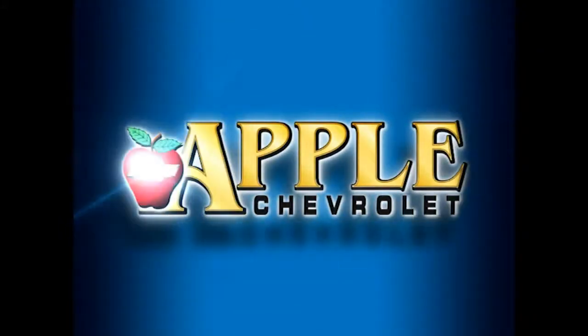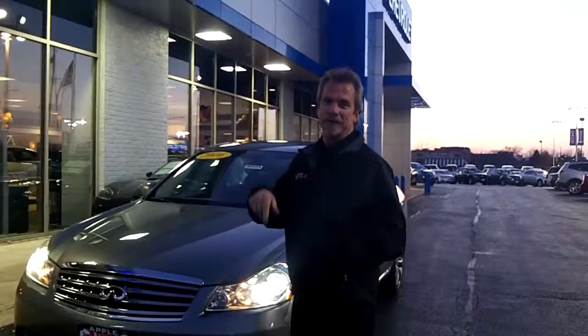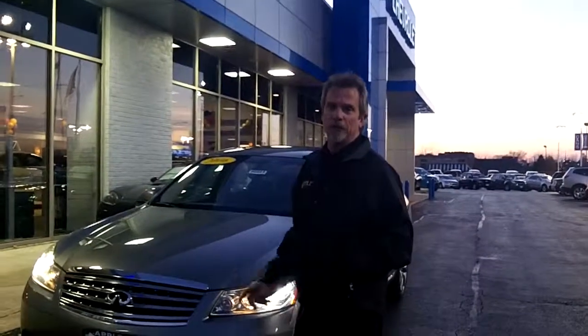When you're shopping for a Chevy, hit Apple Chevrolet. Hi, Sean. This is Captain Dave at Apple Chevrolet.